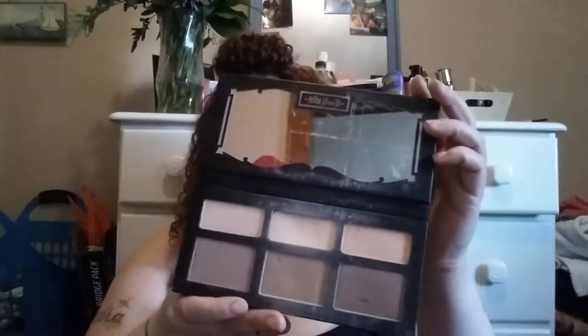This is the Kat Von D Shade and Light Palette. She came out with a new packaging, like the refillable package. I'm sorry it's really dirty, but I love it. Mostly everything in here I've already opened and used. I think this was $24.99 — it usually retails for like $40, I think. You can check your local Marshalls. I also have a few things from TJ Maxx I'm going to throw in.